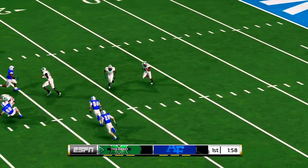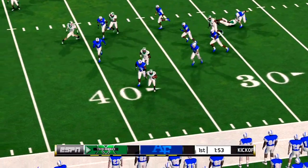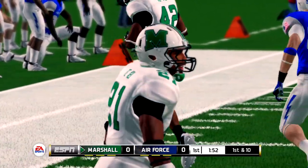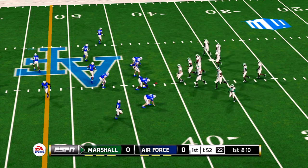It's fielded at the 2. He's to the 20, across the 30, and down he goes at the 42-yard line. You gotta love opening the game with a solid kick return like this. The quarterback brings his troops out onto the field for the first drive of the game.